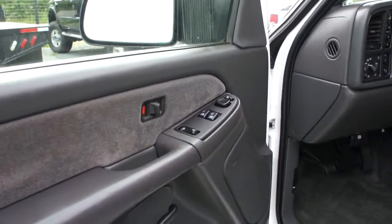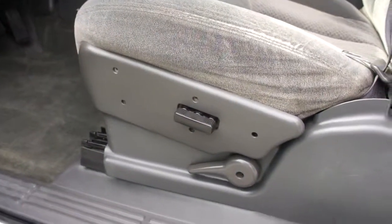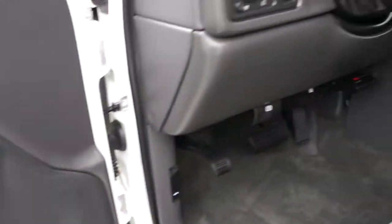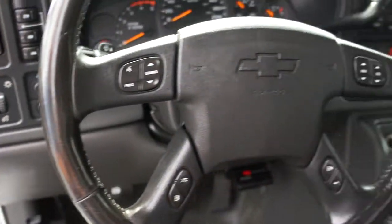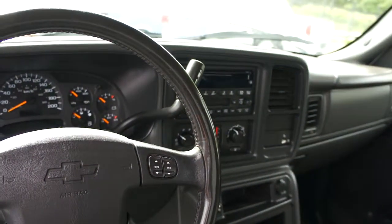It has power windows, power door locks, power mirrors, and power seat. It has the Bose surround sound system with all speakers, steering wheel controls, and an automatic transmission — specifically the Allison automatic.